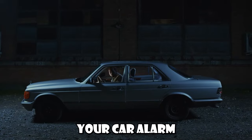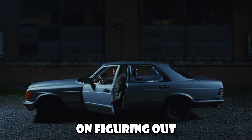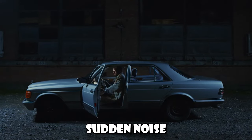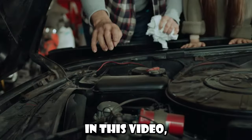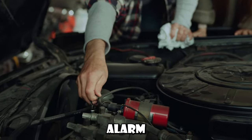Have you ever experienced the terror of having your car alarm go off for no reason in the middle of the night? No one wants to be hung up on figuring out what's causing this sudden noise that won't stop. But don't worry — in this video I'm going to show you exactly how to troubleshoot and stop your car alarm from blaring.